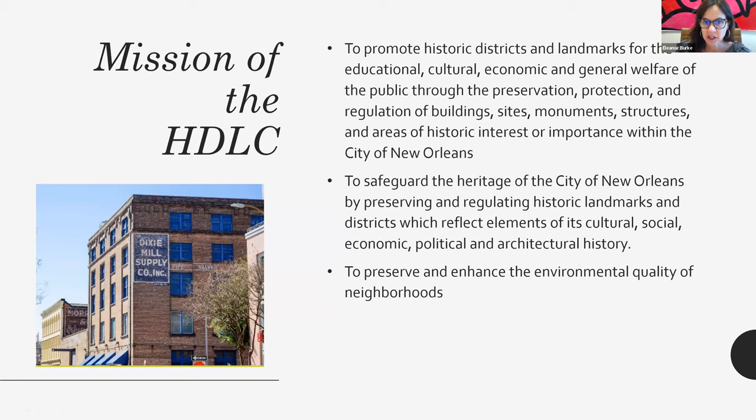The stated mission is to promote historic districts and landmarks for the educational, cultural, economic, and general welfare of the public through the preservation, protection, and regulation of buildings, sites, monuments, structures, and areas of historic interest or importance within the City of New Orleans. We are here to safeguard the heritage of the city by preserving and regulating historic landmarks and districts which reflect elements of its cultural, social, economic, political, and architectural history. Our mission is to also preserve and enhance the environmental quality of neighborhoods.